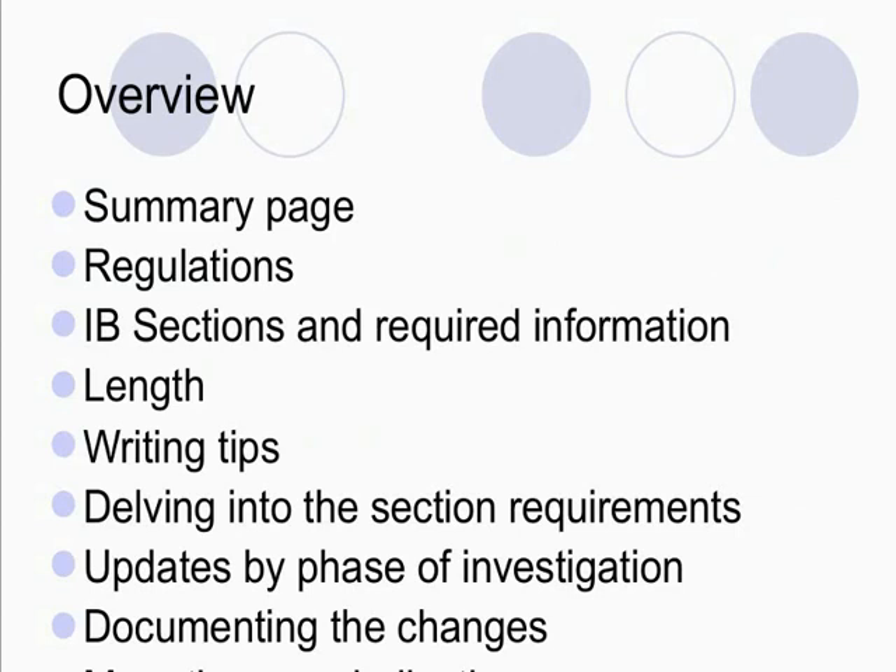Some writing tips — I think it's very important to understand some of the basics of writing, whether you're writing the brochure or just reviewing it, it's important to know these things. Then we're going to delve more into the section requirements, talk about updates by phase of investigation, documenting any changes, and what happens if you have more than one indication.